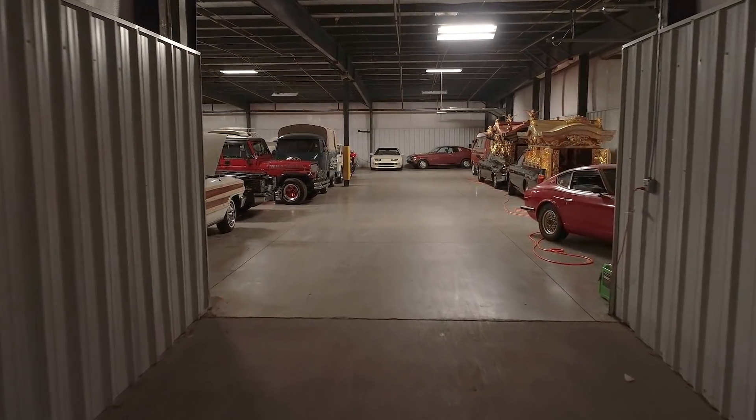Hi, I'm Gary Duncan with Duncan Imports and Classic Cars in Christiansburg, Virginia. We have approximately 1,500 cars between Virginia and our place in Nashville and also coming from Japan. We've imported about 4,000 cars into the U.S. since 2016. Wanted to spend a little time today to show you my collection and show you some of the things that we do.